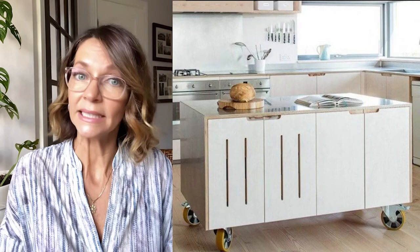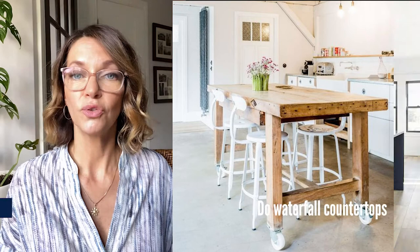Do not try to squeeze in an island if it doesn't fit. Many of us dream of having an island for extra working surface or an area to gather around, but if this compromises the functionality of the kitchen, don't do it. If you really want an island and the space is too small, do a movable one on wheels that you can bring in when needed, and make sure you have a designated place for it when it's out of the kitchen.